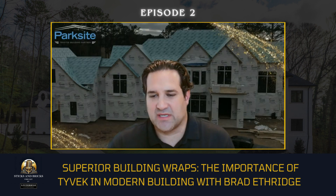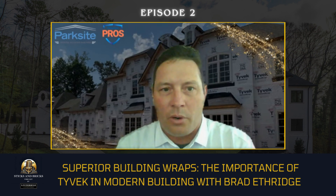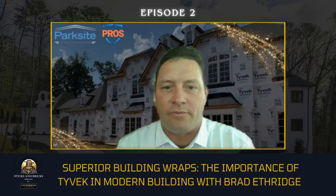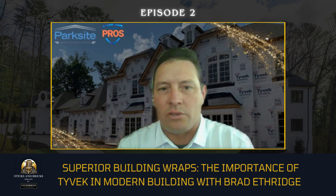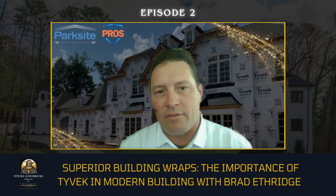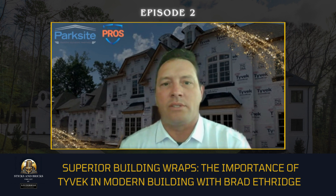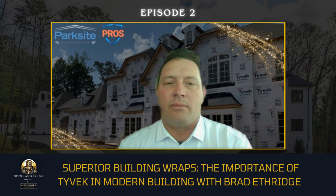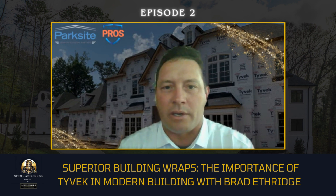I'm a building envelope specialist. Part of my responsibility is to provide field support and make sure that our customers are getting the most out of their products. We also give advice on design issues or some engineering flaws — really just to provide the best support we can behind the products that we're selling.